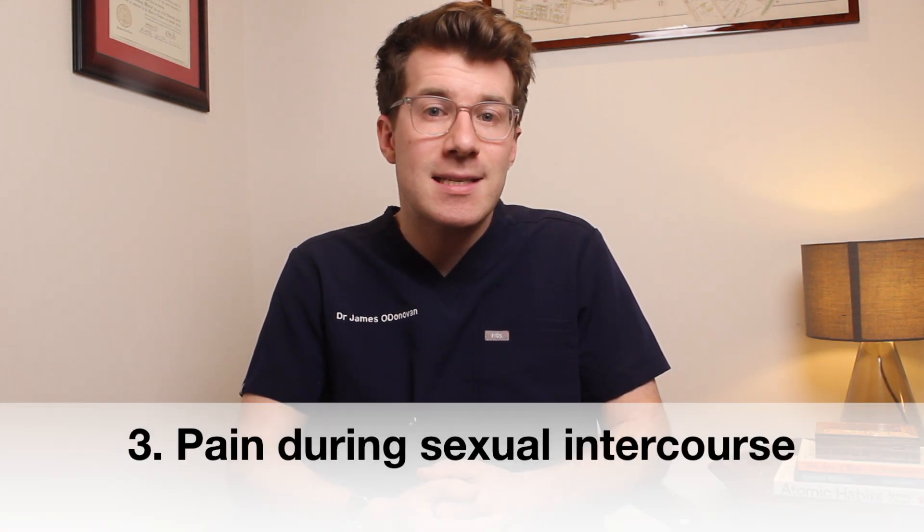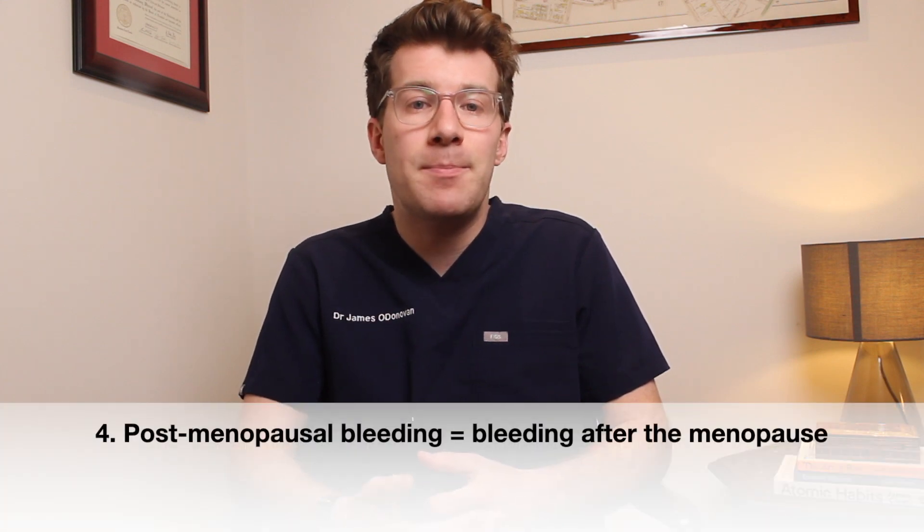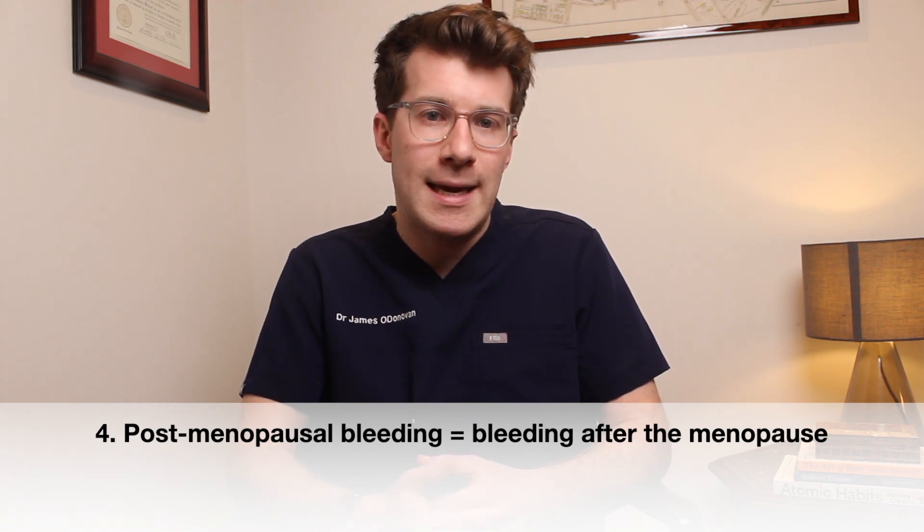The third sign is if you experience pain during sex, especially in the genital region. And number four is if you've been through the menopause but then experience bleeding, which is known as post-menopausal bleeding.